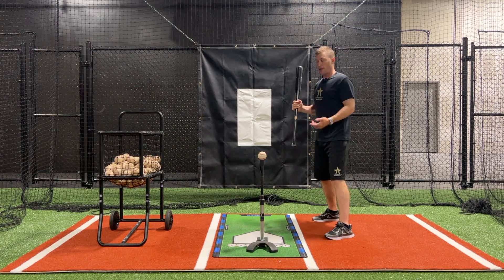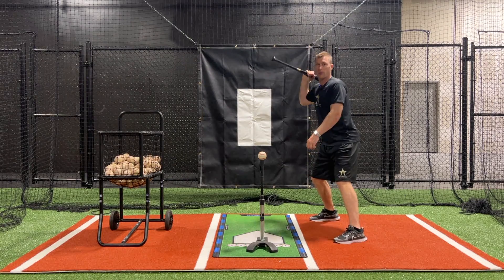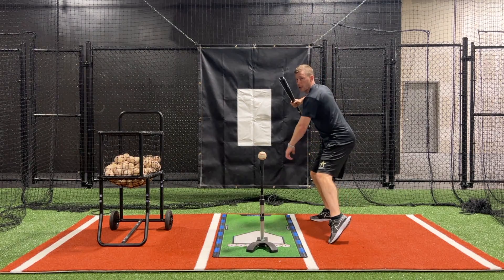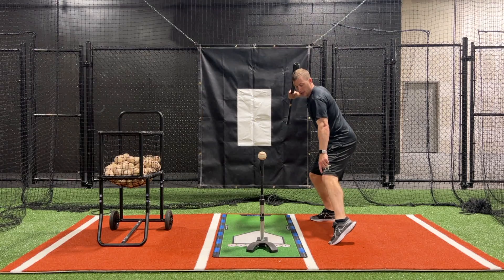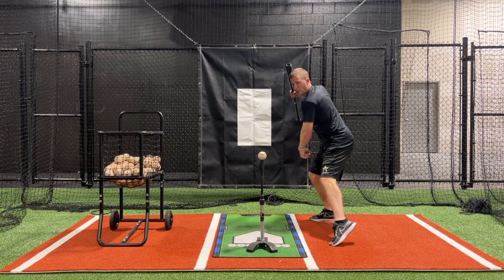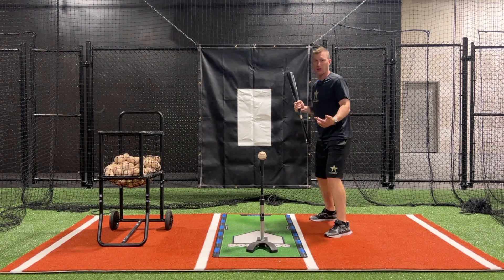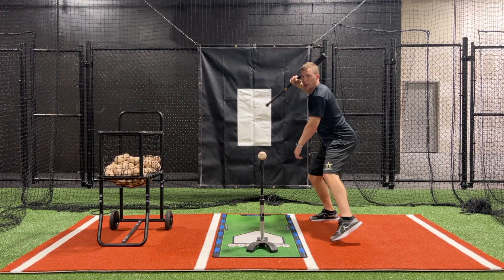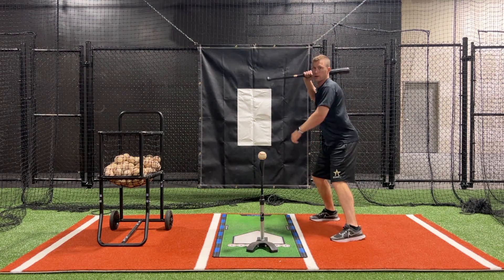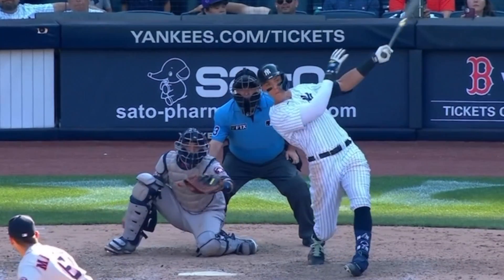Now there are some hitters that might stride early and go on their toe. Their hitting position is going to be here because they're going to launch right as that heel is about to drop — this leg is going to start to turn, heel is going to drop. So that's their hitting position. Some guys are here; some guys are right as the foot's about to hit the ground. It just depends on what type of stride you have.